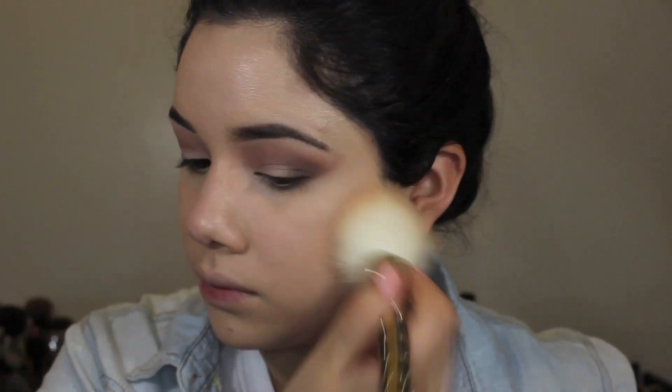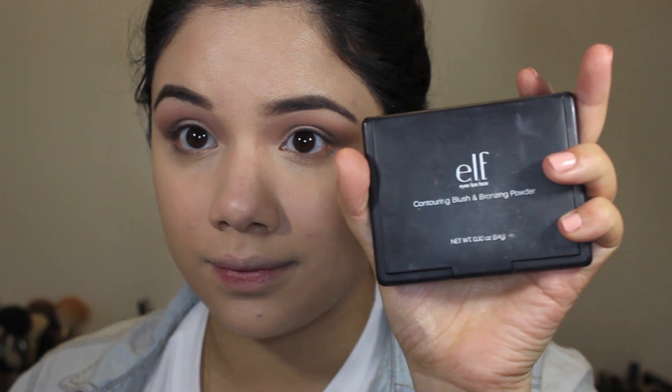To set the highlighted areas I'm going in with the Hourglass Ambient Lighting Powder, which is a lighter powder so it won't counteract the glow. Then with the Revlon Nearly Naked Powder I'm setting the rest of my face. Then I'm using the ELF Contouring Blush and Bronzing Powder with my Real Techniques brush — taking the bronzing powder to bronze around the face and chisel around the cheekbones to add back dimension after foundation.